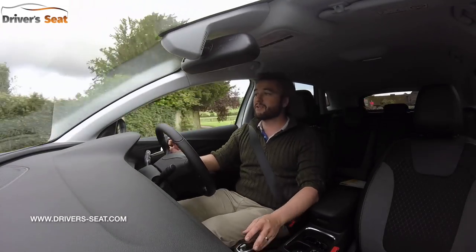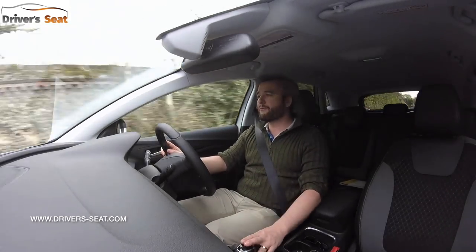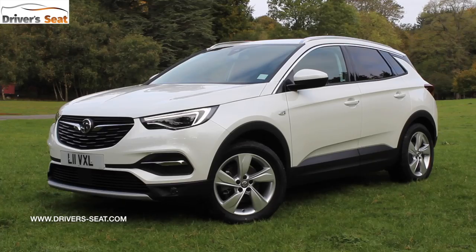Thanks for watching Driver's Seat. Do check out our website for all the latest news and reviews. Subscribe to our YouTube channel for free and let us know in the comments below what you think of the new Grandland X.